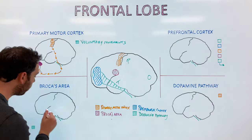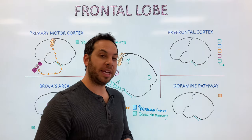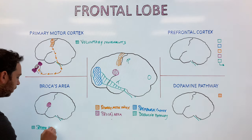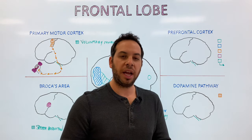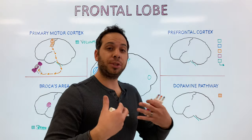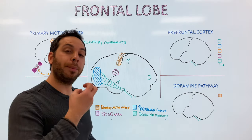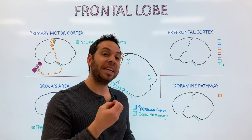Our second part is Broca's area, located in the back of the frontal lobe. Its function is speech production — specifically producing speech. This area was discovered by Pierre-Paul Broca in the 1800s, a French physician who observed patients with damage or lesions to this area also had issues with speech, establishing a connection between speech and this brain region. Speech production refers to the ability to move the muscles in the mouth to speak — not necessarily influencing the words, but the mechanism to speak.